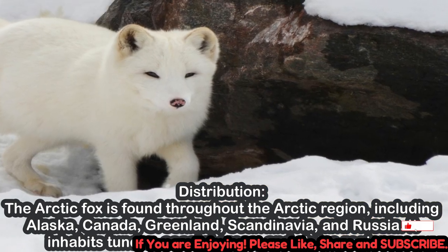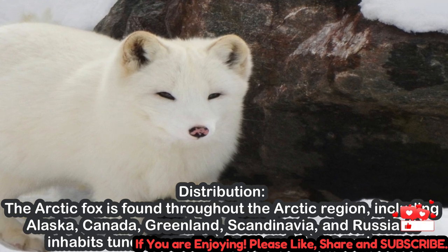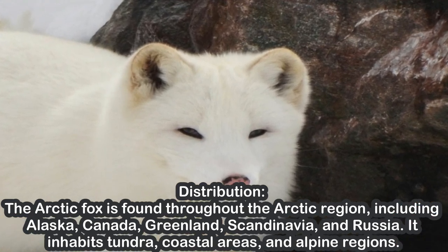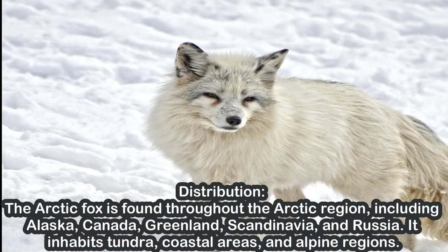Distribution. The Arctic fox is found throughout the Arctic region, including Alaska, Canada, Greenland, Scandinavia, and Russia. It inhabits tundra, coastal areas, and alpine regions.